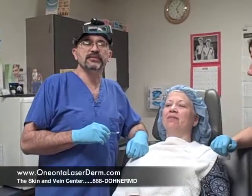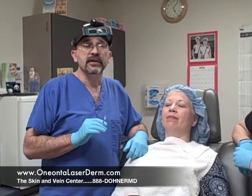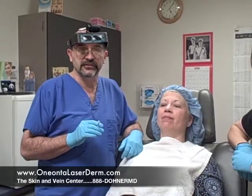Hi, this is Dr. Eric Doner and we're going to be doing some Botox and some Perlane injections today. Botox is a medication which puts muscles to sleep, and when it puts muscles to sleep then you don't form all kinds of abnormal lines that make you look older than you really are or make you look like you're tired or angry when all you are is concentrating.